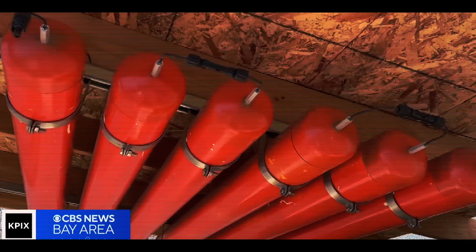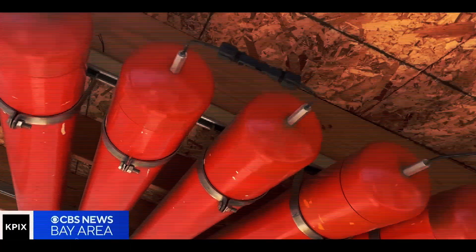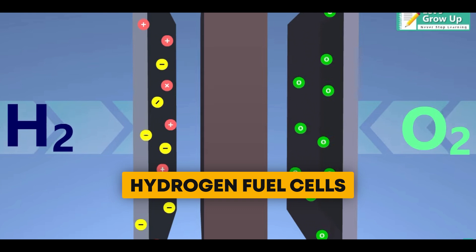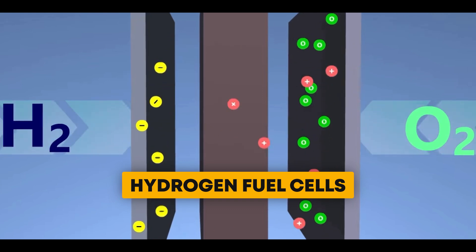This nickel-hydrogen battery is like the best of both worlds, taking the strength of nickel-cadmium batteries and hydrogen fuel cells while avoiding some of their weaknesses.